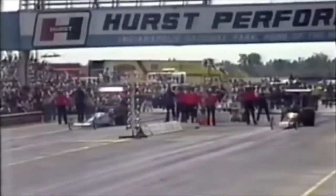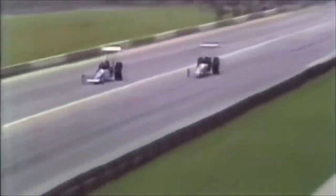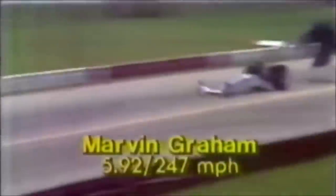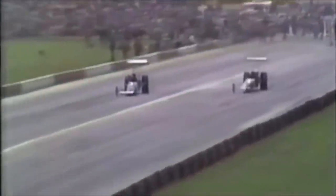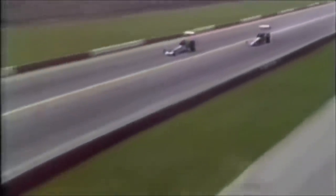His car running 247 miles an hour, the parachute did not open, and he slammed into the catch net. But it's trying to beat Marvin Graham — he did not do it. 5.92 seconds for Marvin, 247 miles an hour. It was a good run and a fine speed for Marvin, though with some problems — severe vibration causing mechanical difficulties. Steve had a chance to catch up with Marvin and his crew in the pit area to find out what was wrong.